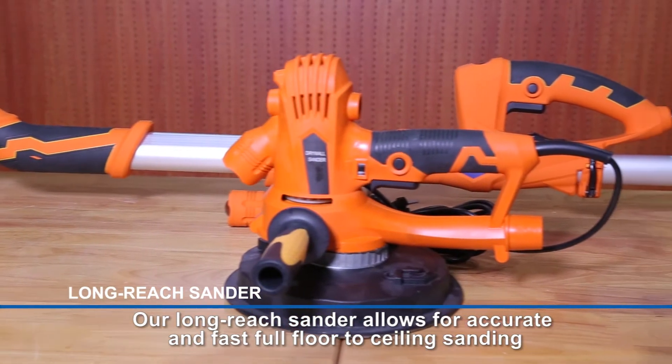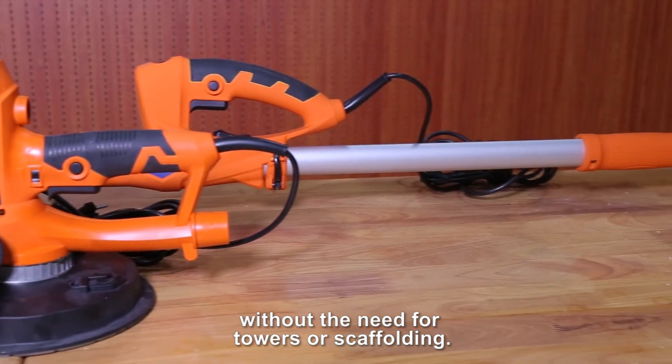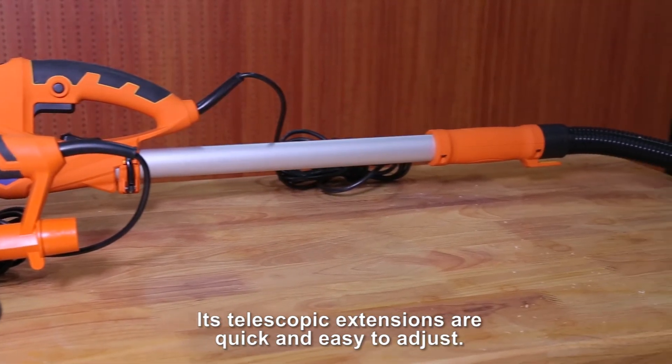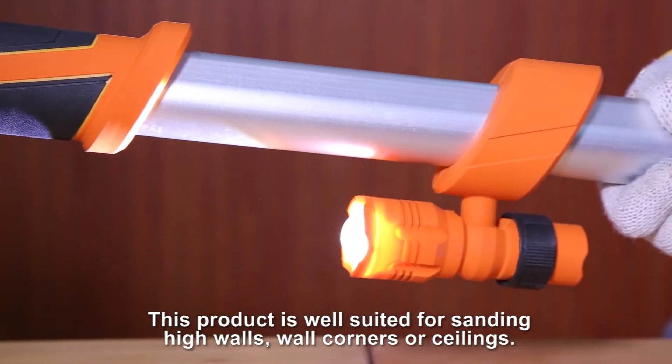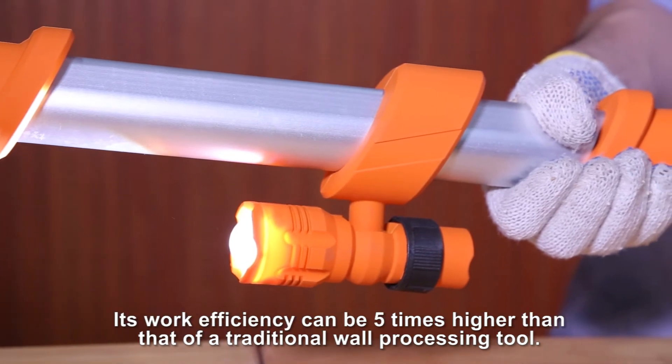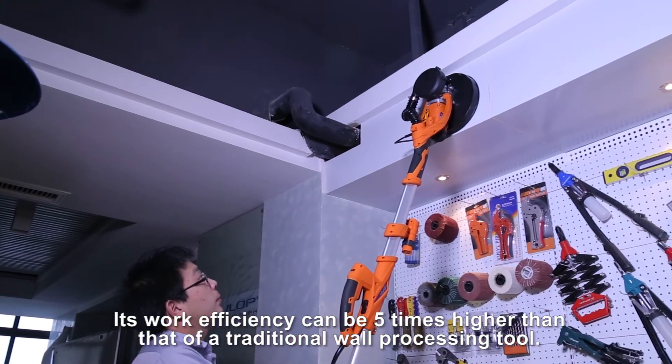Our long-reach sander allows for accurate and fast full floor-to-ceiling sanding, without the need for towers or scaffolding. Its telescopic extensions are quick and easy to adjust. This product is well suited for sanding high walls, wall corners, or ceilings. Its work efficiency can be five times higher than that of a traditional wall processing tool.